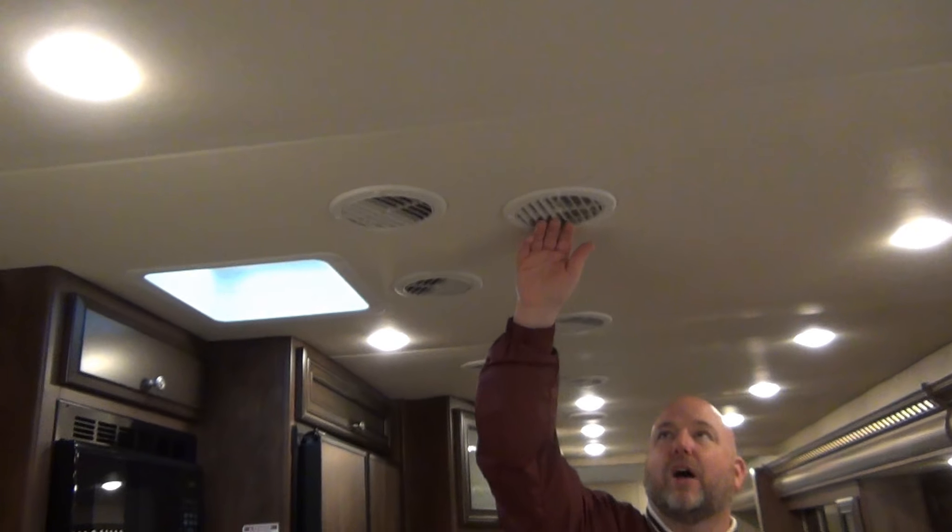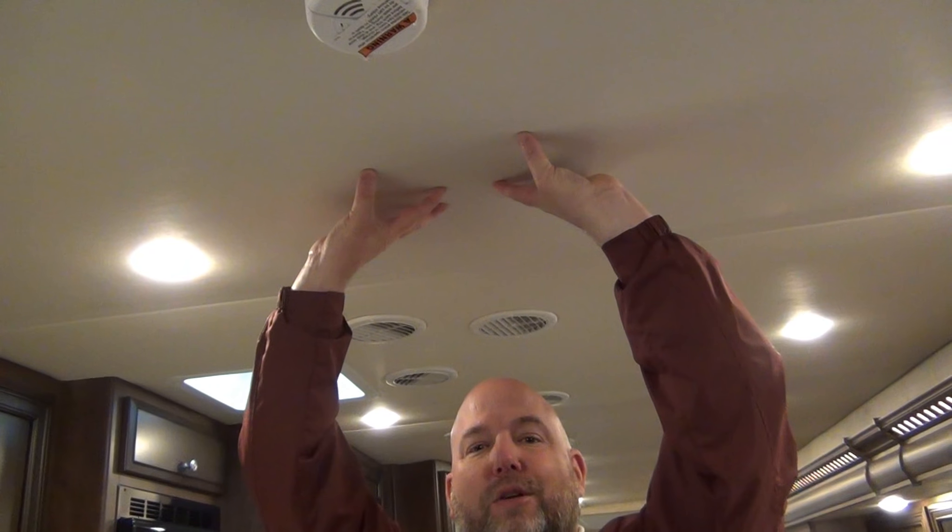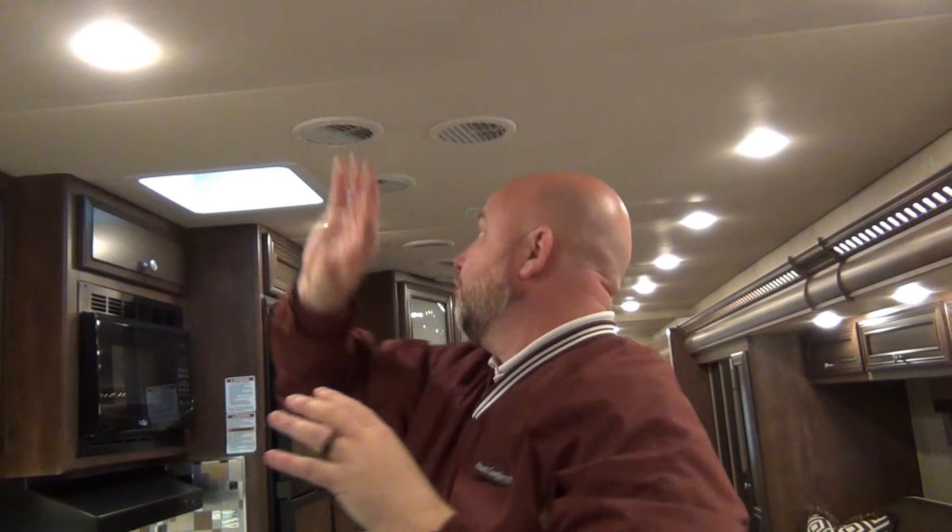Another thing that makes a Newmar a Newmar is how they do their ductwork. They run two ducts right down the center of the coach — one for output ducts and one for return ducts. What's more important is what you don't see: the air conditioners. There are two on the roof, but where most models will have the air conditioner sitting right there as your one and only return vent, Newmar's are not visible. That's not very efficient — it's better to have air returned in multiple spots.